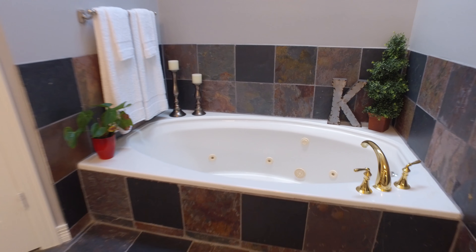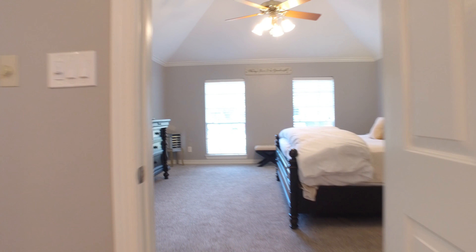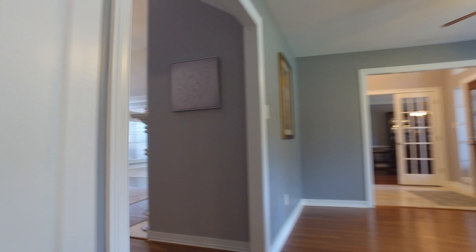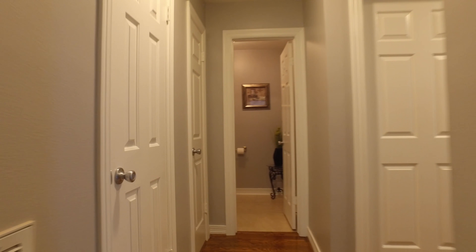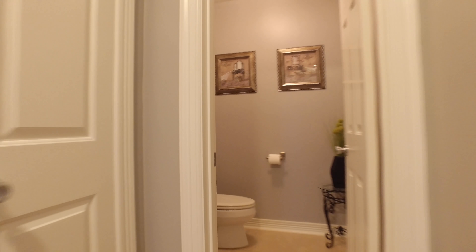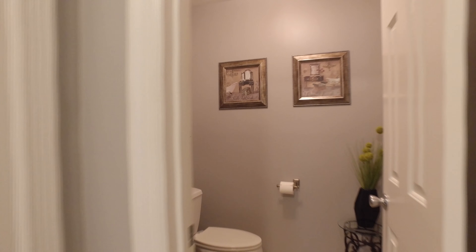Just imagine the laughter of the children and the pitter-patter of the feet on the beautiful flooring of this home, looking out the windows during a rainstorm or on a perfectly beautiful sunny day, and how happy you and your family will be. A place of peace and serenity.